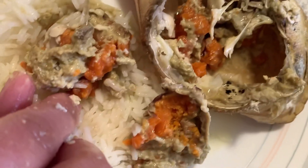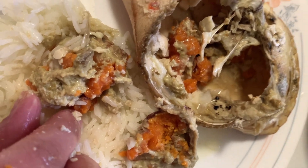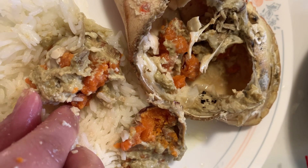So sabi ng asawa ko is, winter time lang dito madami. I don't know. But so sa Chinese store namin siya nabigay sa TNT. So, you can try that.